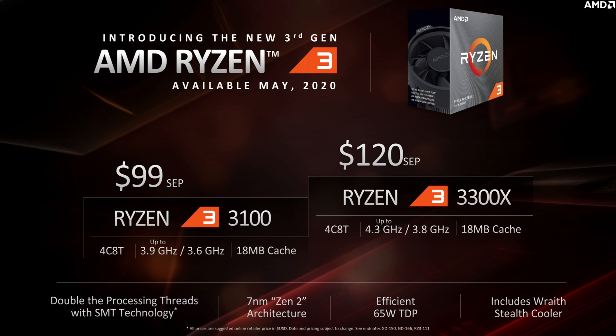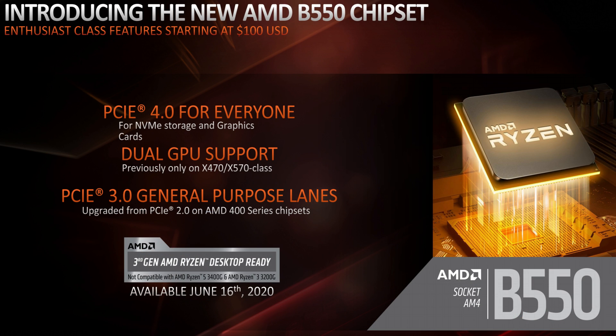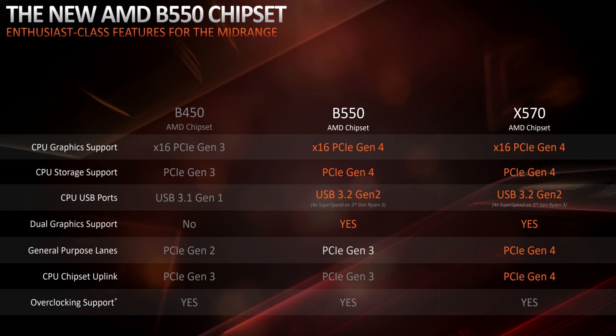What we've actually got here are two processors that both have four cores and eight threads. They're both 7 nanometer technology and have all the luxuries you'd expect from a third generation Ryzen processor, such as PCI Express 4.0 support. That's going to mean a lot especially with B550 nearly upon us, launching in the next couple of months, which should make the whole platform affordable.